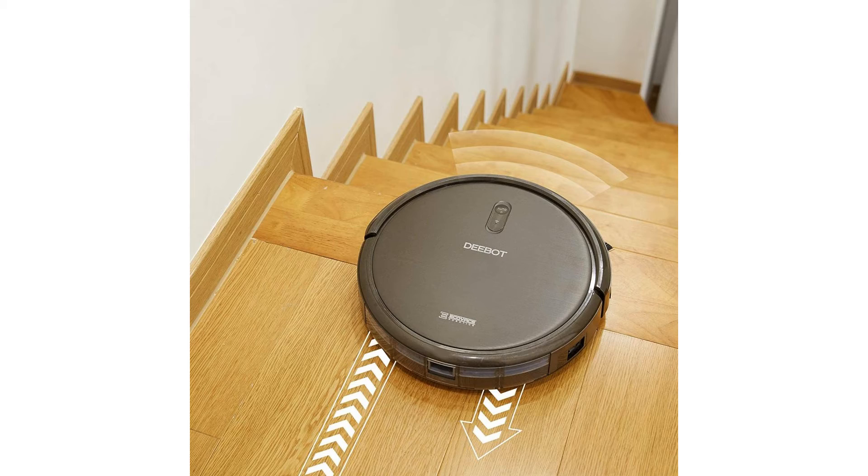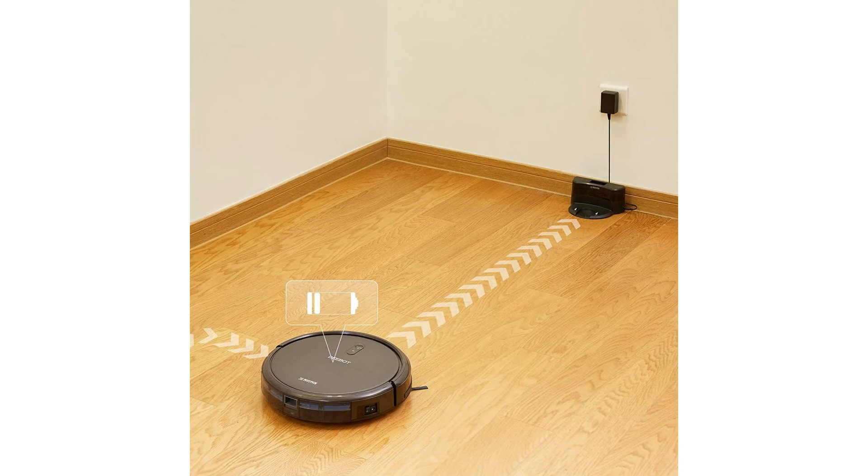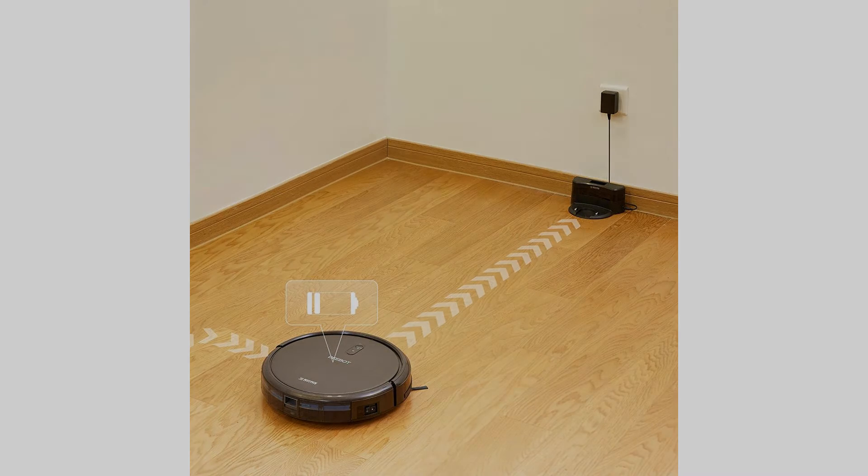Auto-Clean — 3 Specialized Cleaning Modes: smart motion guided auto-clean mode, plus single room and spot mode for targeted cleaning, and edge mode for hard-to-clean edges.